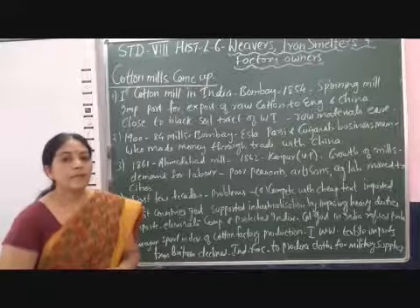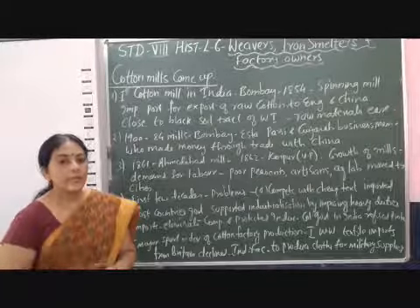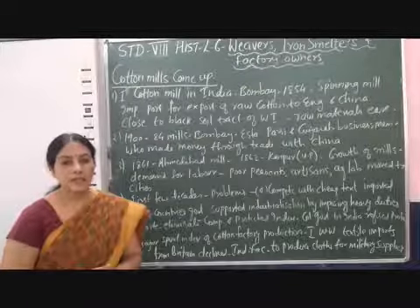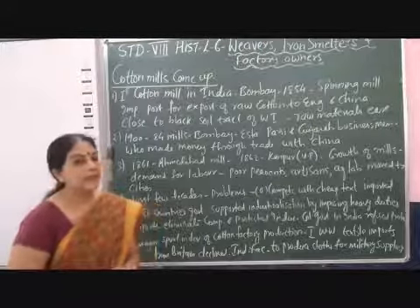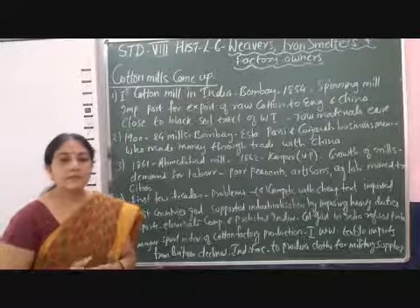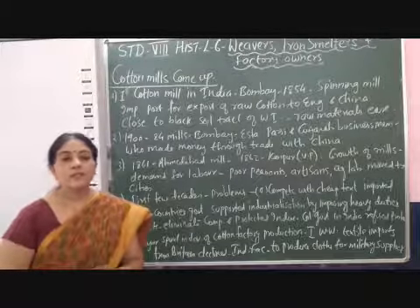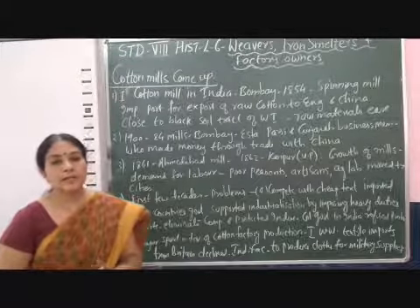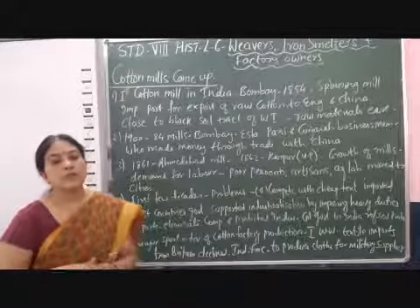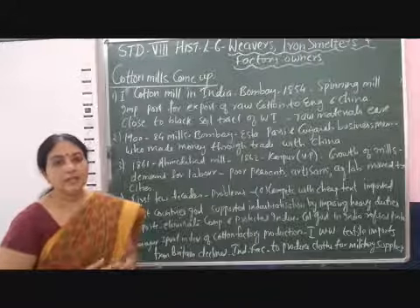Since Bombay was very near to the sea, Bombay used to export raw cotton to Britain and China before setting up a cotton mill. Later on, when Bombay set up its own cotton mill, it was easy to get raw material — that is, cotton — because Bombay is very close to the cotton-growing tract of Maharashtra and Gujarat.